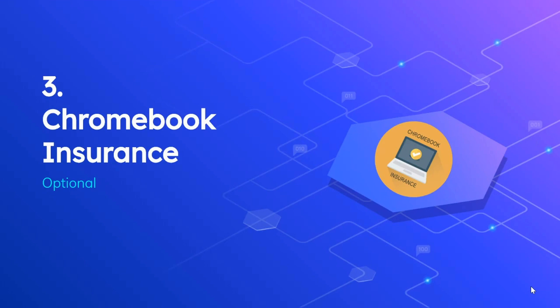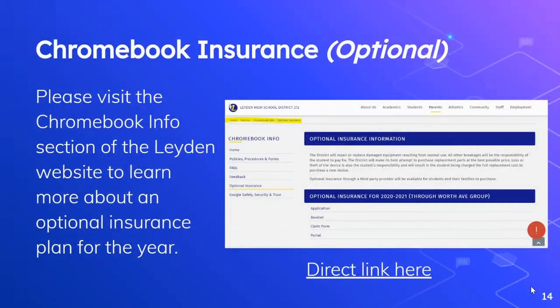The next topic is Chromebook Insurance, and this is optional. Please visit the Chromebook info section of the Leiden website to learn more about optional insurance for the upcoming school year. On that website, you'll find a page for optional insurance that includes a link to the 2020-2021 application, a booklet with more information, the claim forms, and a parent portal.